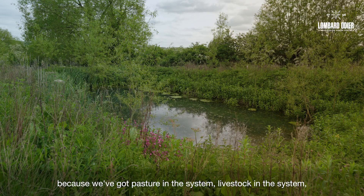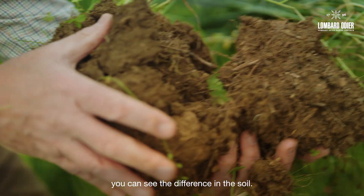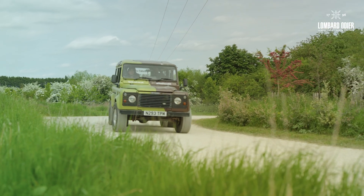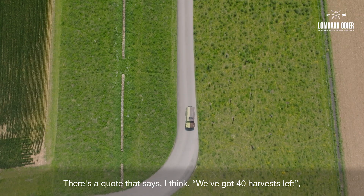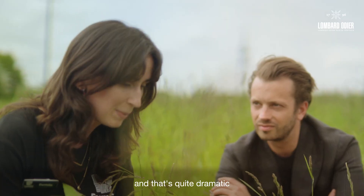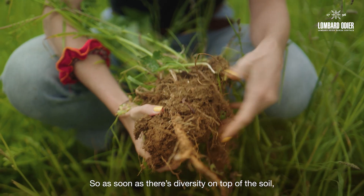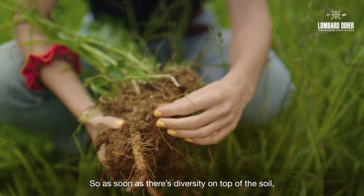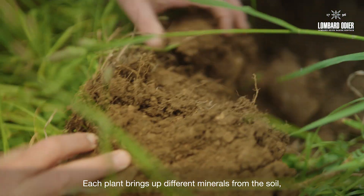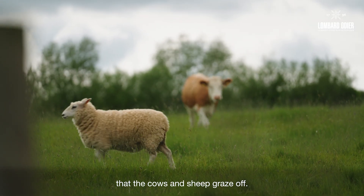Because we're growing lots of cover crops, because we've got pasture in the system and livestock in the system, you can see the difference in the soil. There's a quote that says we've got 40 harvests left — that's quite dramatic, but we never know what's going to come around the corner next year. As soon as there's diversity on top of the soil, diversity will happen in the soil. Each plant brings up different minerals from the soil, which is really important for the plants that the cows and sheep graze off.